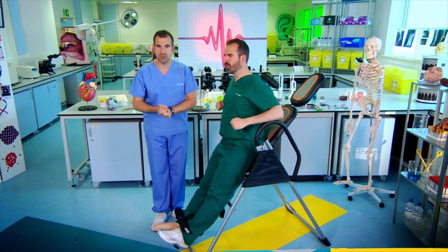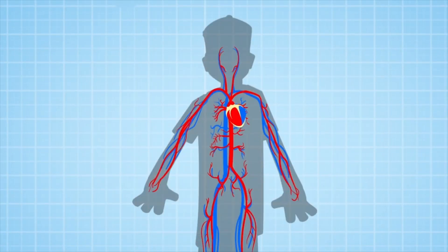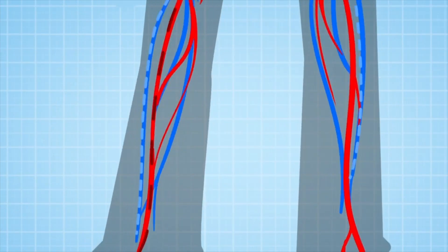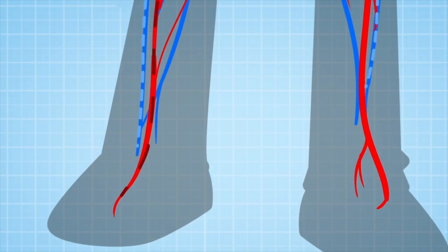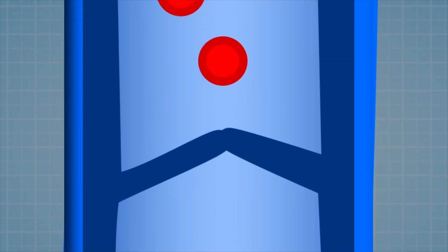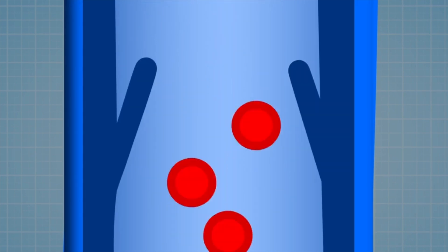Well, it's all because of valves. The blood flow in your body is a one-way system, and valves are an essential part of it. Your heart pumps out blood to your feet with the help of gravity. But then, on its way back up to the heart, your blood passes through valves, which are like little doors slamming shut to stop the blood falling back down the wrong way.